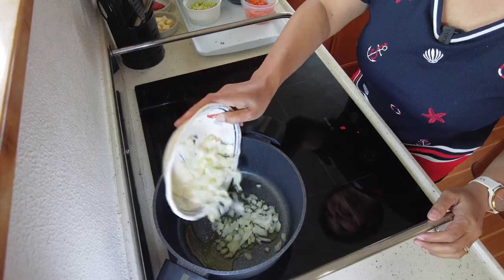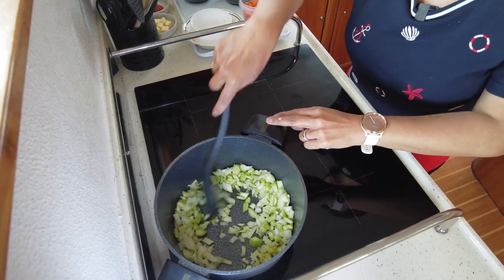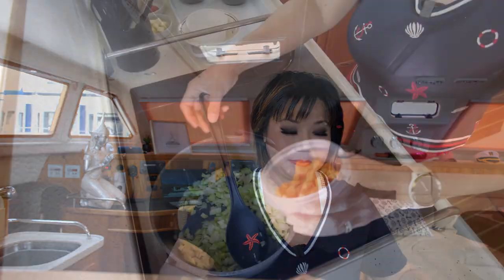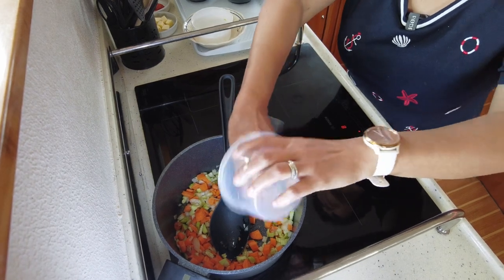I'm going to put a little bit of olive oil in. Put the onion in, and then celery. Sweat it down. Carrot as well. And a bit of leek.